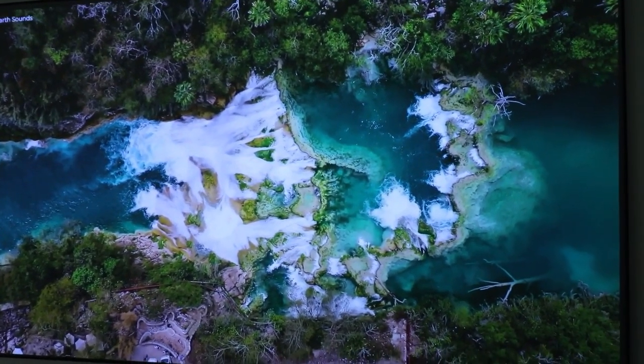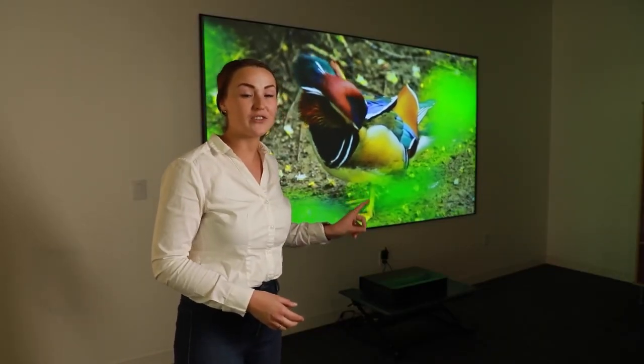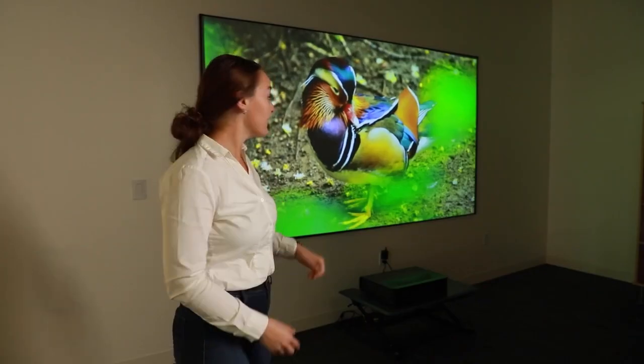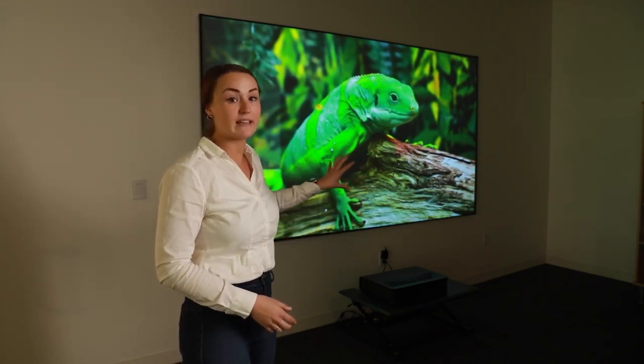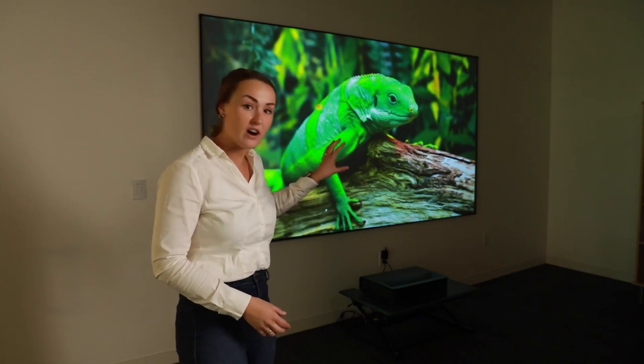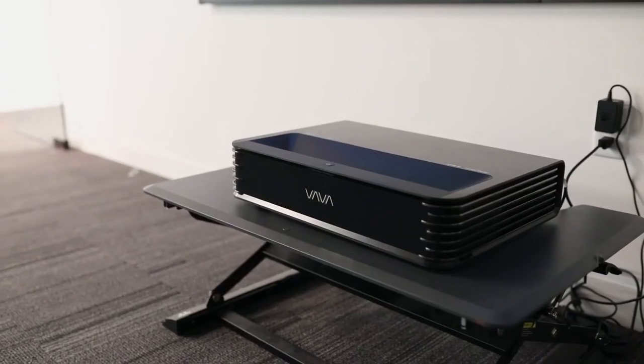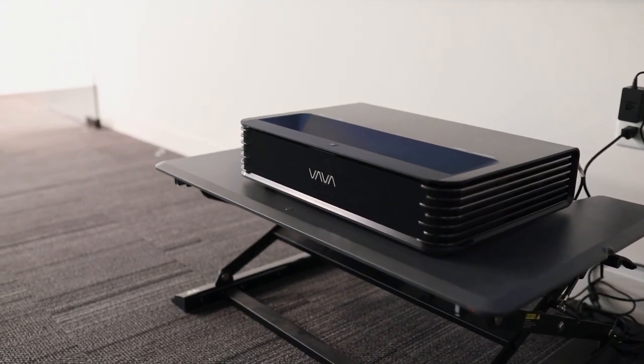To ensure image quality, the Chroma provides 2,500 ANSI lumens of brightness so you can immerse yourself in movies, shows, and games even during broad daylight. If you want to elevate your experience, you can project on a large screen like the Vava ALR Screen Pro in 100-inch or 120-inch sizes. This is the Vava Chroma — set up your home theater system at a very affordable price.